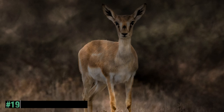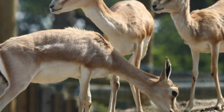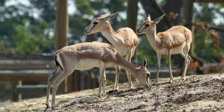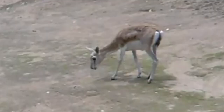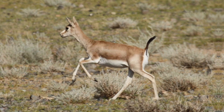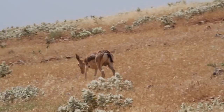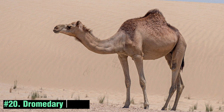The Goitered Gazelle is a captivating antelope species native to arid and semi-arid regions of Central Asia and the Middle East. With its slender and elegant build, this gazelle possesses distinctively lyre-shaped horns in males and a light brown to reddish-brown coat that camouflages well in its desert habitat. Goitered Gazelles are well adapted to survive in harsh environments and are capable of enduring long periods without water.